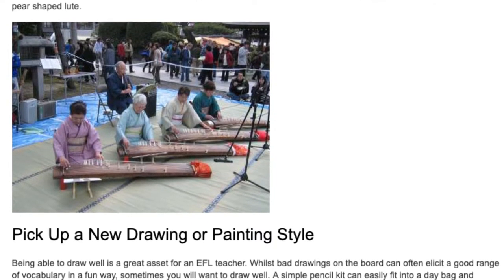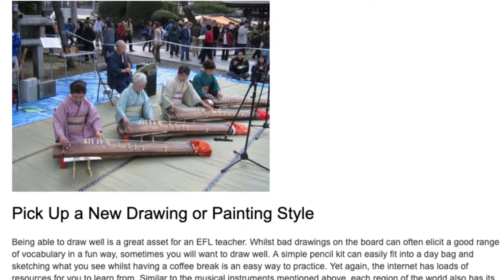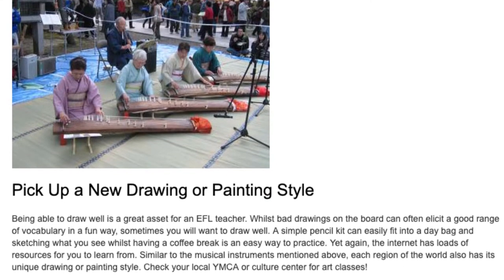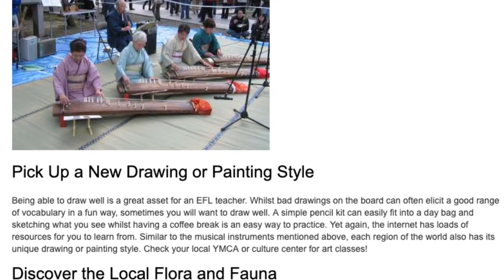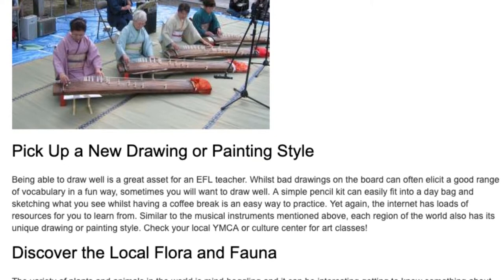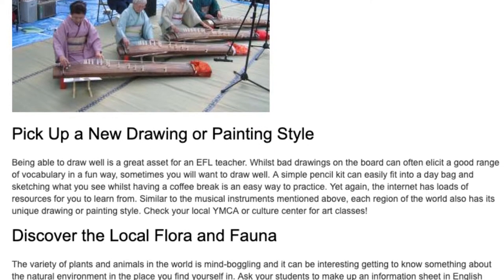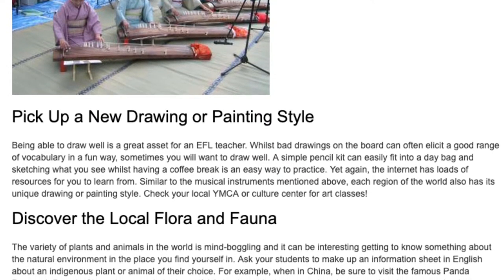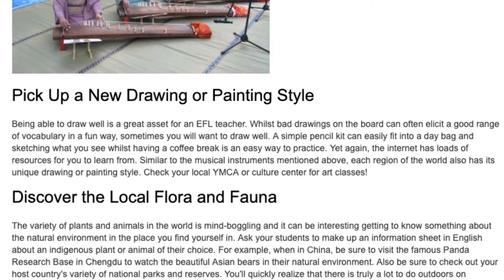Pick up a new drawing or painting style. Being able to draw well is a great asset for an EFL teacher. Whilst bad drawings on the board can often elicit a good range of vocabulary in a fun way, sometimes you will want to draw well. A simple pencil kit can easily fit into a day bag, and sketching what you see whilst having a coffee break is an easy way to practice. The internet has loads of resources for you to learn from. Similar to musical instruments, each region of the world also has its unique drawing or painting style. Check your local YMCA or Culture Center for art classes.